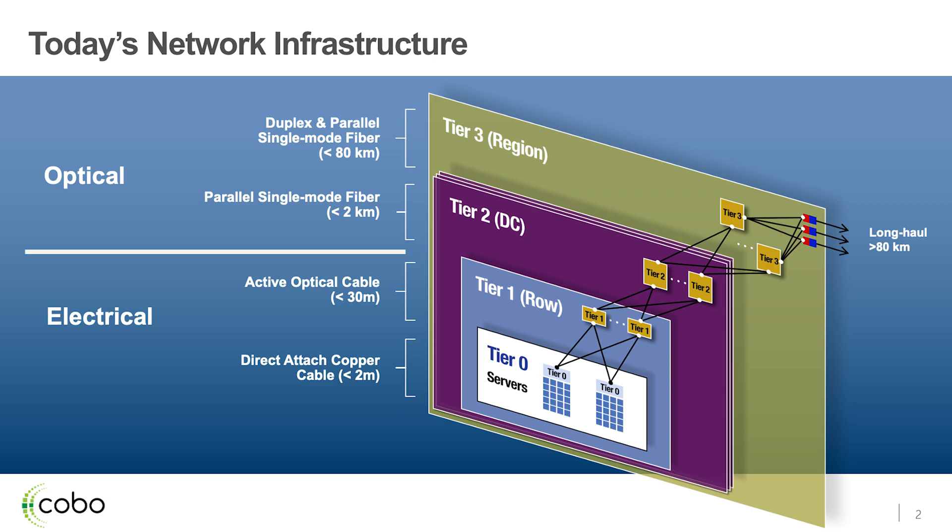It isn't really until we leave the rows or our clusters that we actually start using optics. In the case of Microsoft, we use a lot of parallel signal fiber — 100 gig parallel signal fiber. Eventually we will move towards 400 gig DR4. All these connections into these optical modules or into the DACs or into the AOCs are largely electrical connections, so the volume of optics we actually deal with is fairly small in a data center.